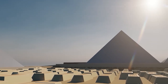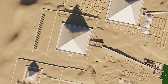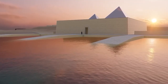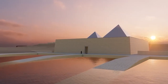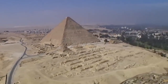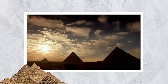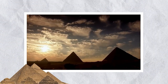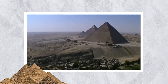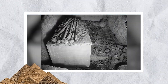With an average base side length of 755.75 feet (230 meters) and an original height of 481.4 feet (147 meters), it holds the distinction of being the largest pyramid ever constructed. Adjacent to this magnificent structure are three smaller pyramids built for Khufu's queens, as well as a tomb that contained his mother Queen Hetepheres' empty sarcophagus.